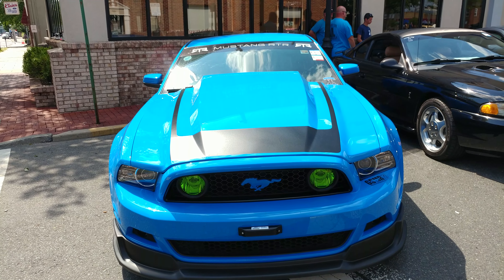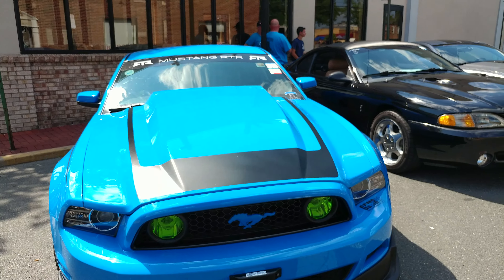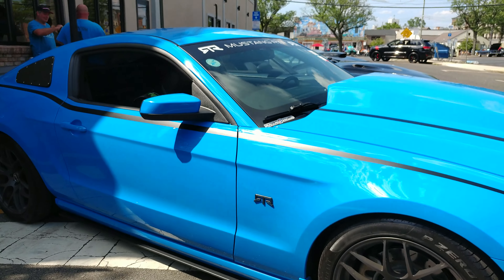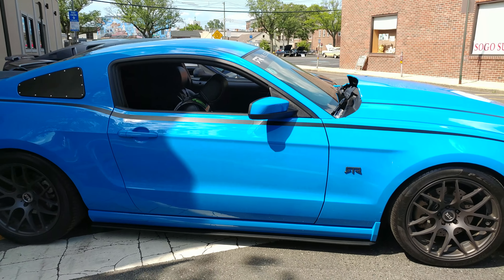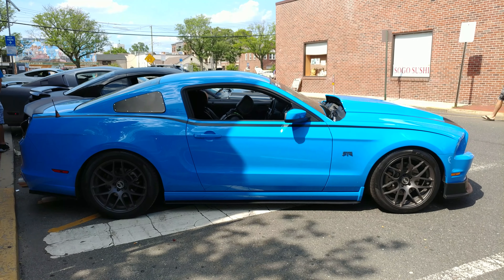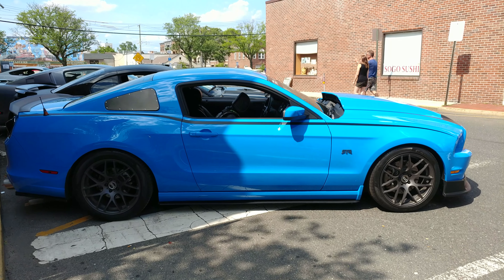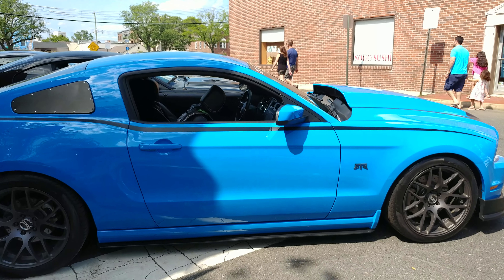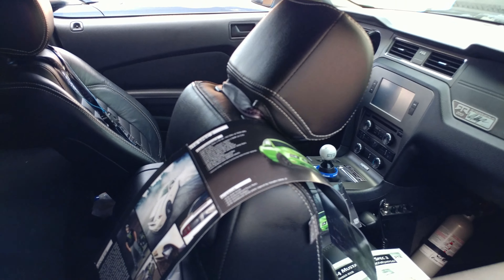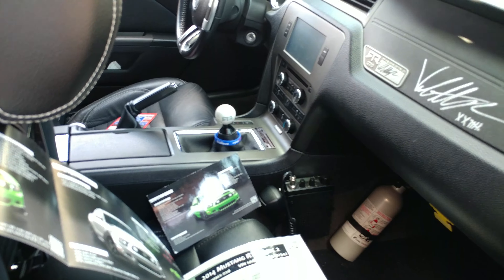2014 Grabber Blue Ford Mustang, and it's the RTR. What's RTR stand for? Ready to Rock. And that's the logo on the door. The guy that owns the car told me that this is a drift racer that upgrades Ford Mustangs. And there's the RTR Spec 2, and that's what he has.